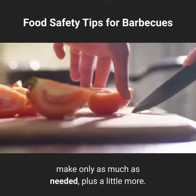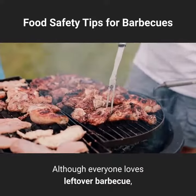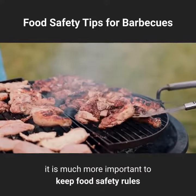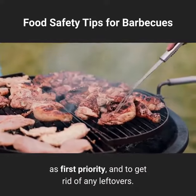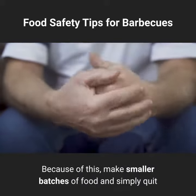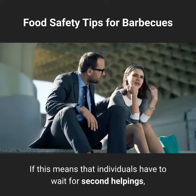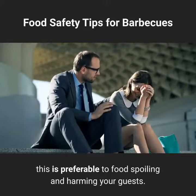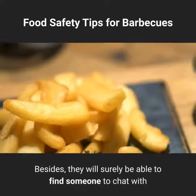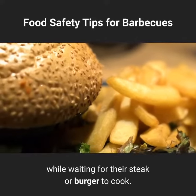If it is hot both indoors and out, put the most sensitive items in the fridge or in a slow cooker with a sign directing guests where to fill their plates. When cooking items such as meat, make only as much as needed plus a little more. It is much more important to keep food safety rules as first priority, so make smaller batches and simply stop once everyone seems to have gotten their fill.